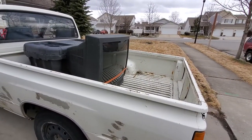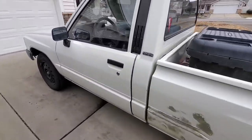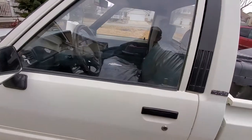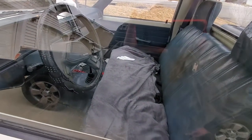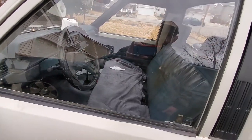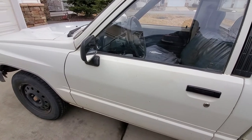They chat briefly about the old TV in the garage — Shane's grandpa's — and about the truck itself. Everything on it is original except for the aftermarket stereo deck, which doesn't work. It's a four-speed, two-wheel drive.